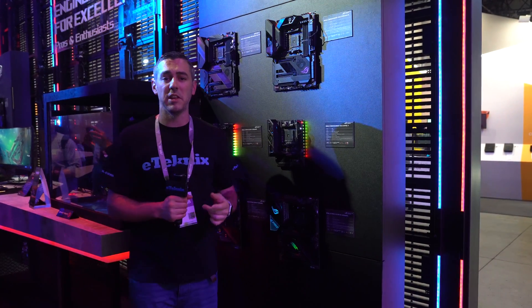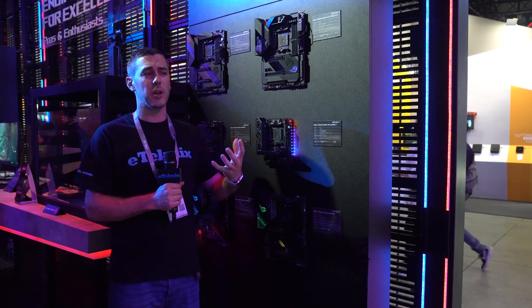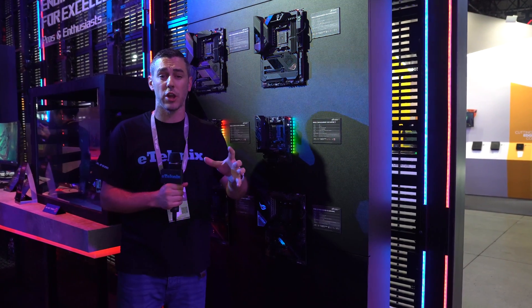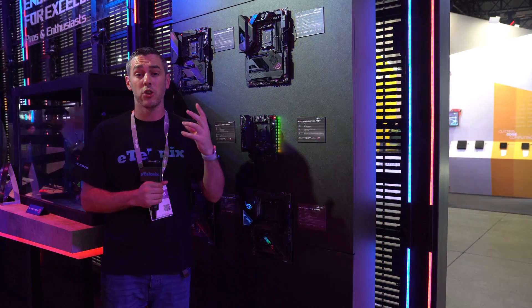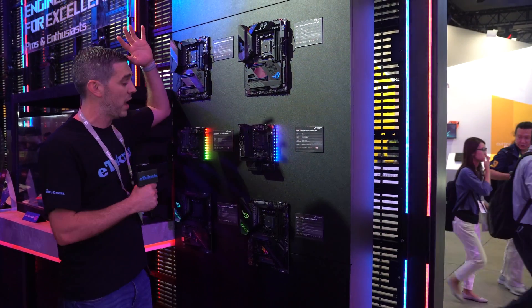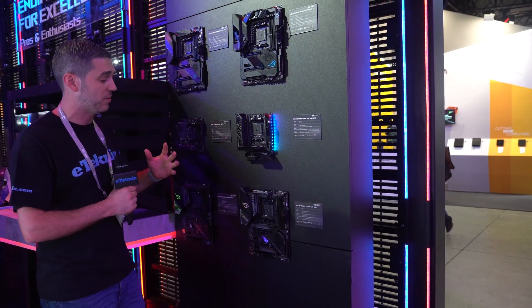Hey everyone, Andy Raphael from eTechnics.com and we're here with ASUS at the ROG booth. As we know, AMD unveiled the new third generation Ryzen processors and more importantly the X570 chipset. ASUS have obviously taken note of that and we have six different motherboards here featuring that X570 chipset.